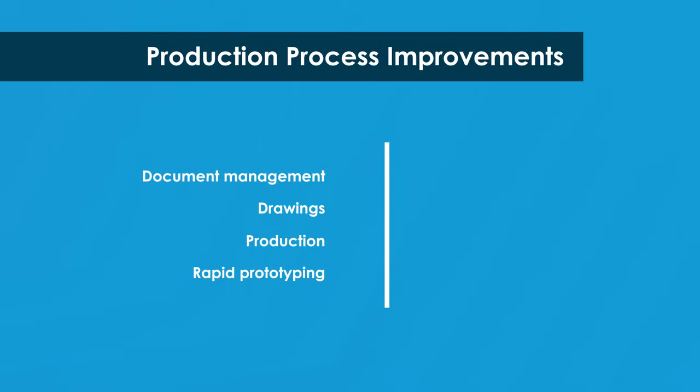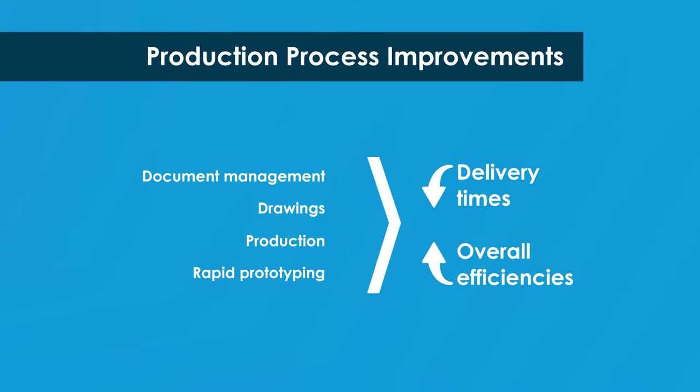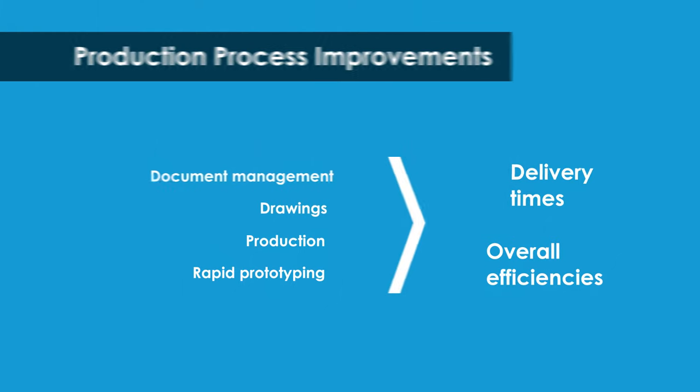By consolidating to one software suite, lead times on product deliveries have decreased, while overall efficiencies and production processes have improved.